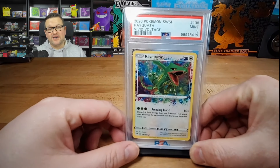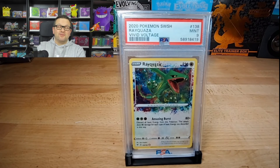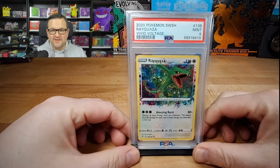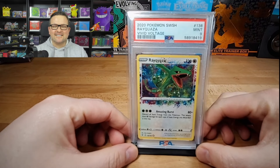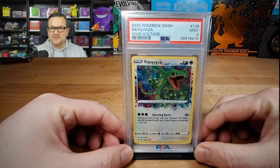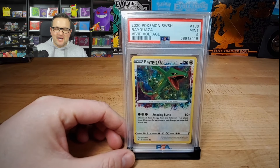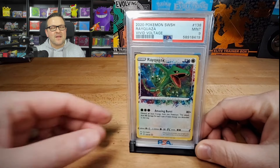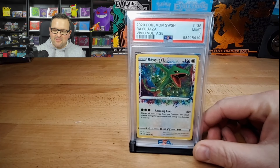Hey guys, this is Pokemon Bri hopping in here again. Before getting into today's video, I would like to just remind everyone of the giveaway that I have going on for the month of February. It is for this PSA 9 Vivid Voltage Rayquaza Amazing Rare. All you have to do to enter is make sure you're a subscriber, hit the like button, and let me know in the comments down below what your favorite pull is from today's video. I'll be announcing the winner on March the 1st.